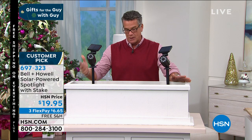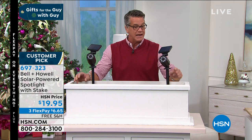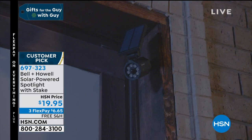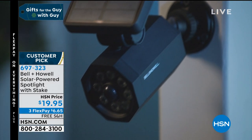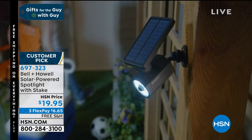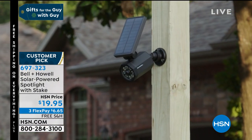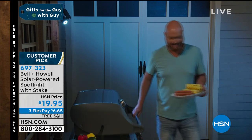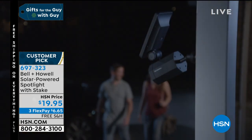This comes to us from Bell and Howell — these are solar-powered spotlights. You get one with a built-in stake and they're on sale today for $19.95. You put them anywhere in your yard, stick them in the ground, or mount them on the wall. They are solar powered so you never have to worry about batteries. Anytime somebody walks in front of them they light up — and not just any light. These are spotlights with eight different LED bulbs. I mean bright — you can light up the whole yard for basketball, touch football, your barbecue, anywhere.